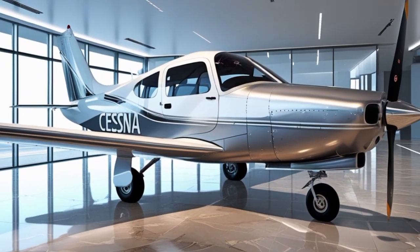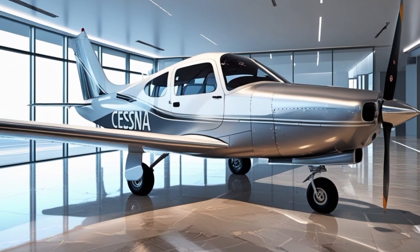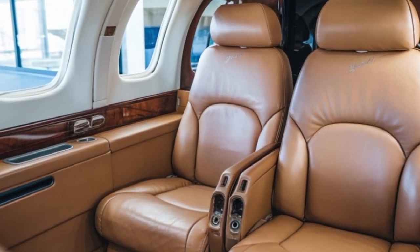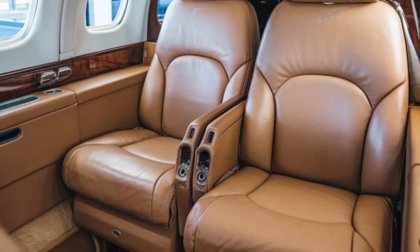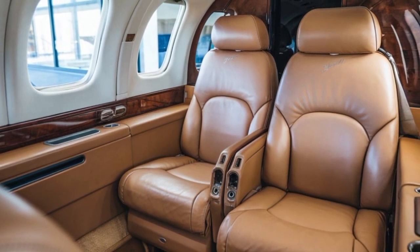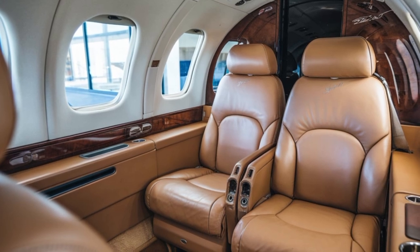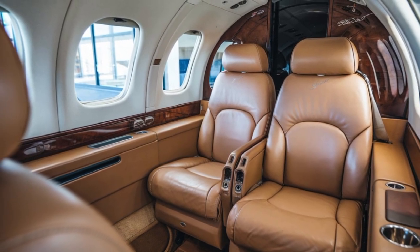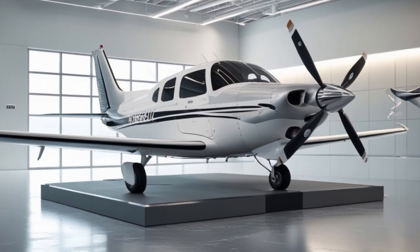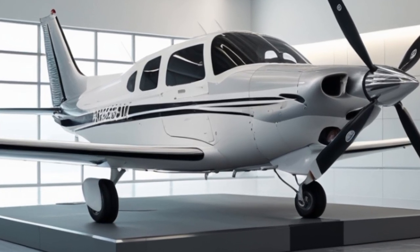The 2025 Skyhawk has already earned certification from the Federal Aviation Administration and similar authorities worldwide, and early deliveries have begun to private owners, flying clubs, and training academies. For students just starting their aviation journey, the Skyhawk remains the ideal platform. Its forgiving flight characteristics, excellent visibility, and predictable behavior means students can focus on learning to fly safely and confidently. For seasoned pilots, it offers the perfect blend of nostalgia and modern capability — a reminder of their early flying days but with all the tools needed for today's complex airspace.